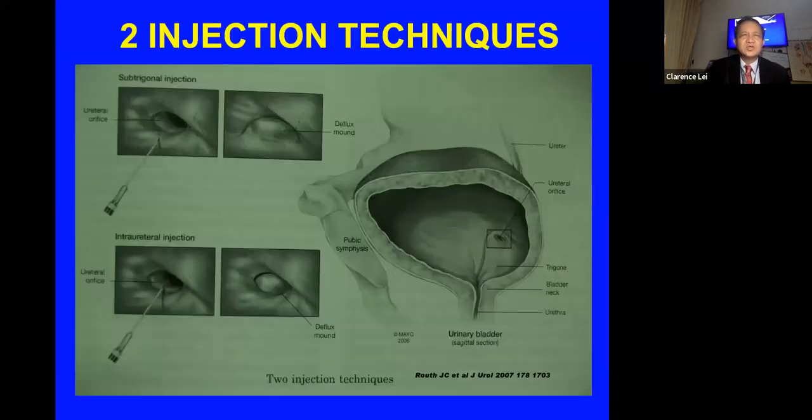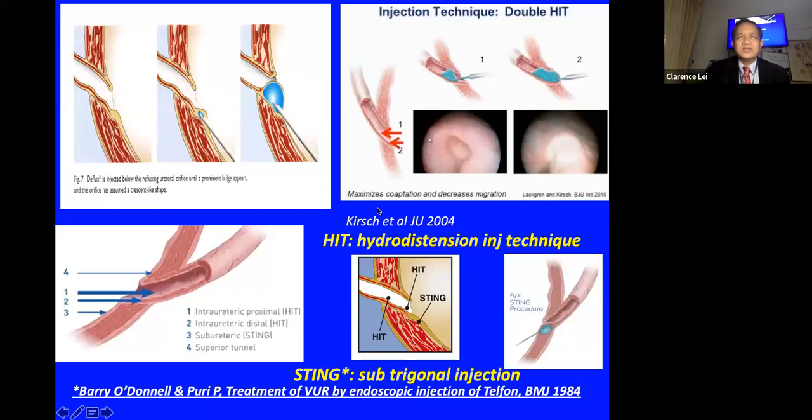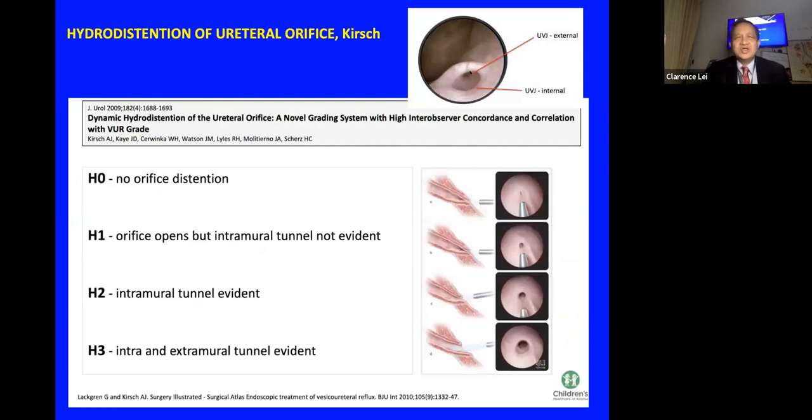So we now have two injection techniques: the STING technique and the HEAT technique. In the HEAT technique there is also a double HEAT modification where two injections are placed within the ureter — proximal and distal. Personally I am worried about the proximal HEAT because it can cause obstruction, though it does improve success rates. The ureteral orifice can also be assessed endoscopically using hydrodistension, graded H0 to H3; at H3 the entire intra- and extra-ureteral tunnel is visible.